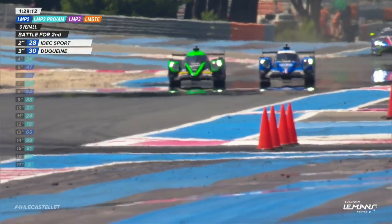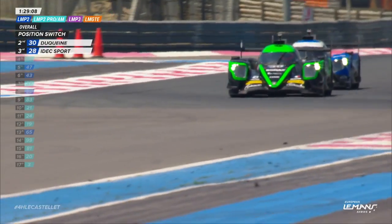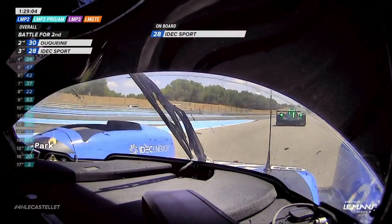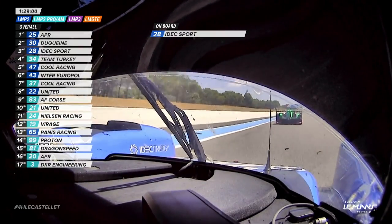René Binder goes off-track in search of second place and gets it. Now will he be allowed to keep that? He wasn't fully off the road — or was he? It's difficult to tell from our camera angle. He vaulted the curb.